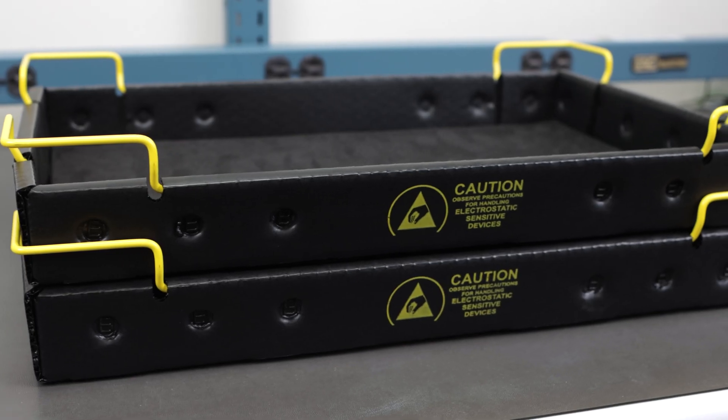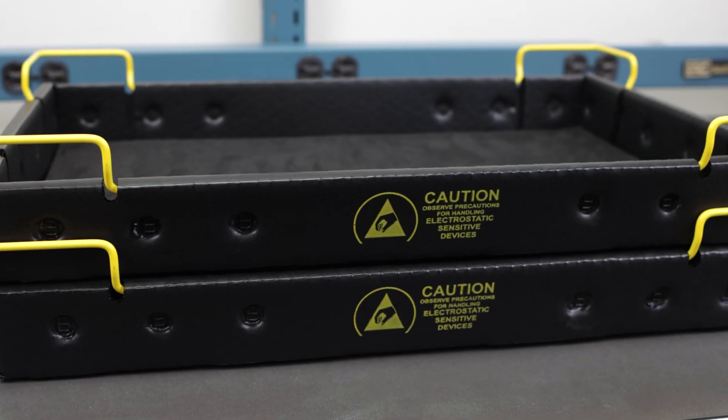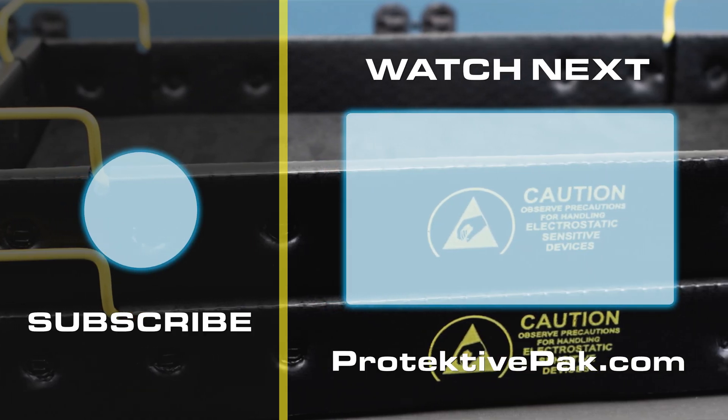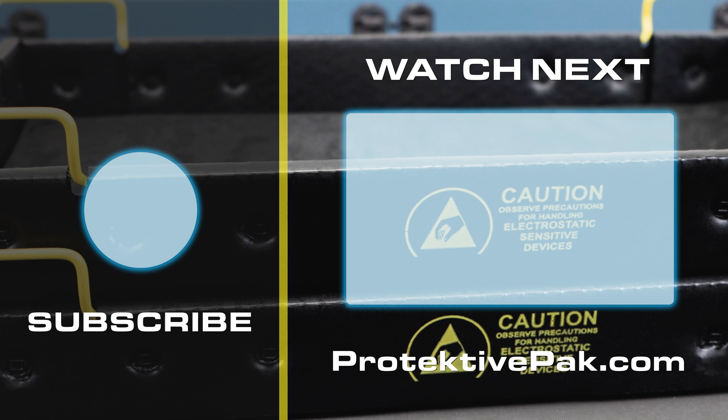Experience the durability and strength of our new Endurotech material. For more information, please contact us at protectivepack.com today.